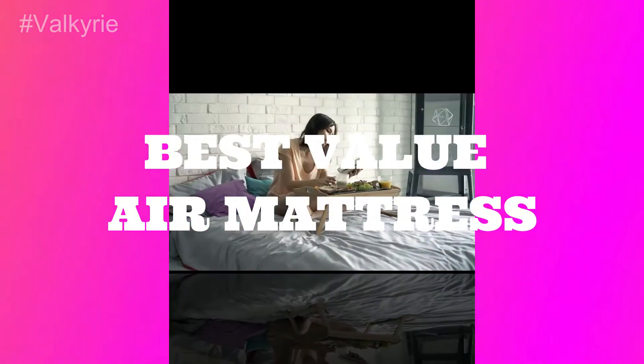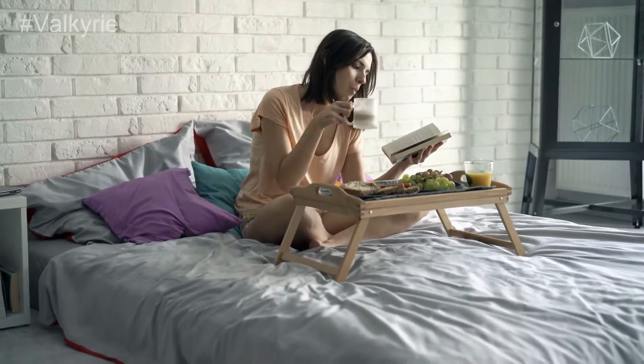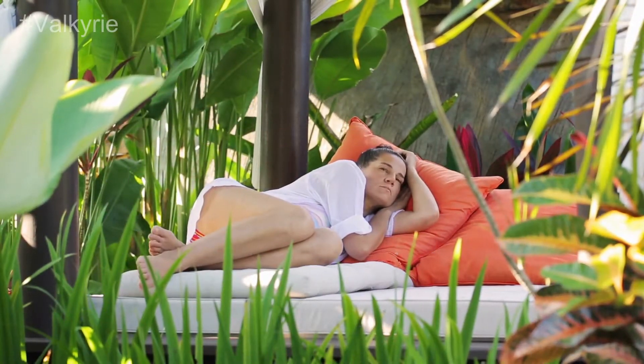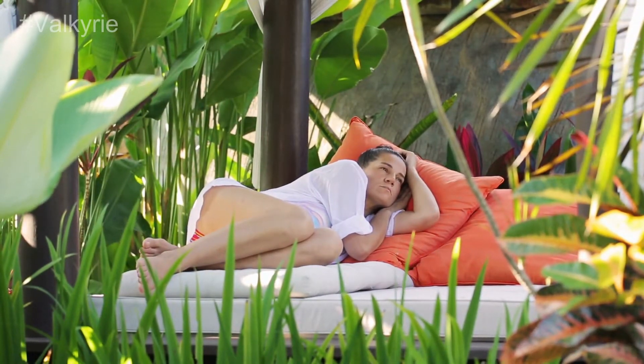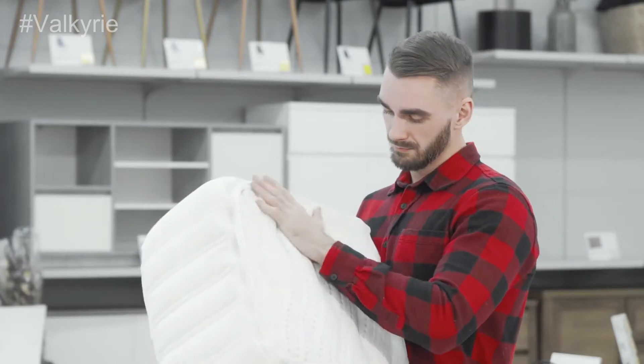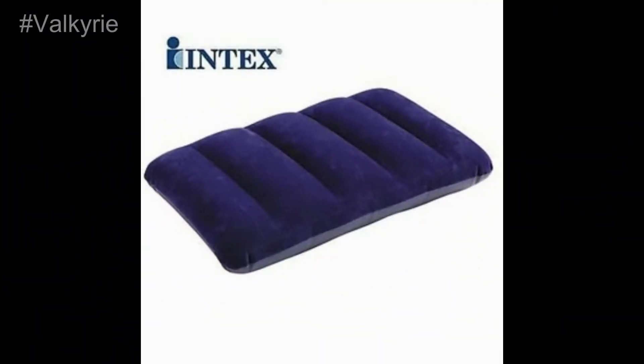Best Value Air Mattress. Intex Comfort Plush Air Mattress comes with a built-in pump and without a coil feature. It's never less than any bedding product and has three variable heights — 13, 18, and 22 inches — to facilitate the people. The product is best for people who are looking for some portable bedding options for themselves. Brand: Intex Comfort.